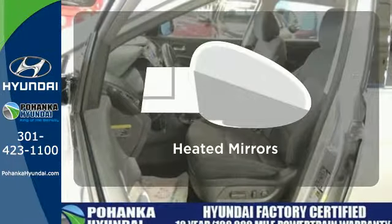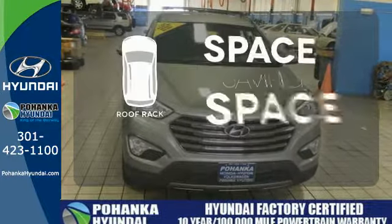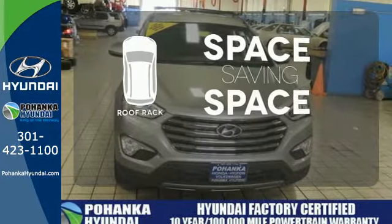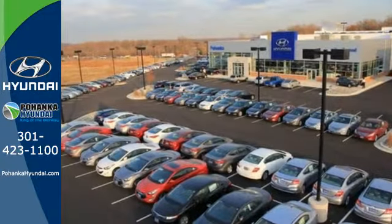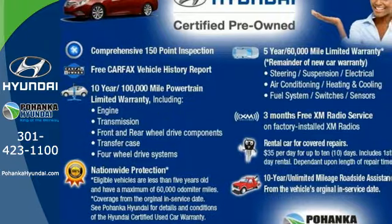Say goodbye to the frost and never leave your car with the heated mirrors. The roof rack allows you to haul your gear and still have room to spare inside. Start the ignition and enjoy the ride. Come check out this adaptable Hyundai Santa Fe today.